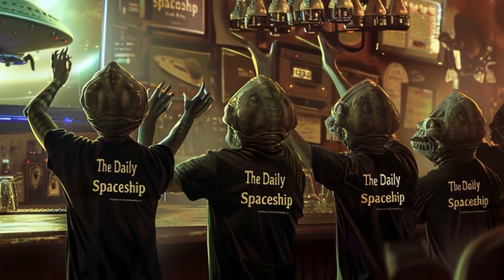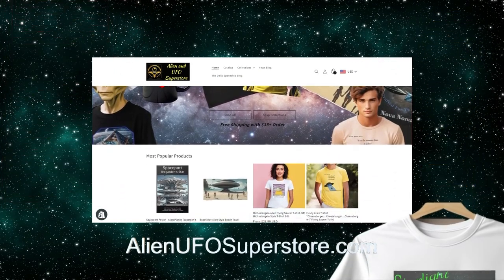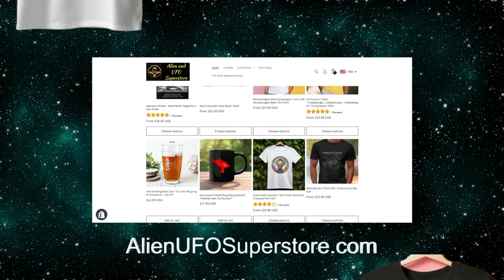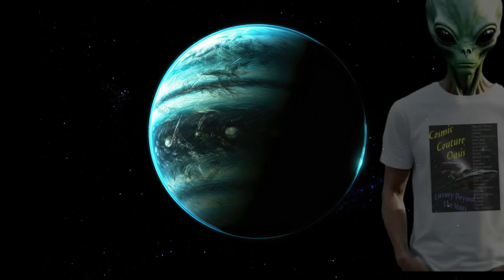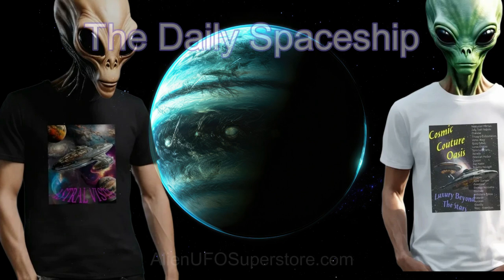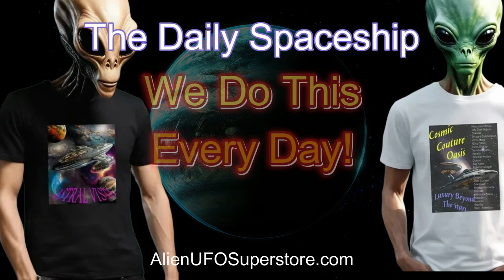Go to your first watch party wearing your Daily Spaceship Tee. Follow your passion for exploration and style with the Daily Spaceship T-Shirt Collection, available now and only at AlienUFOSuperstore.com. Get yours today and let your inner adventurer soar with the aliens among the stars. And don't forget, we do this every day.